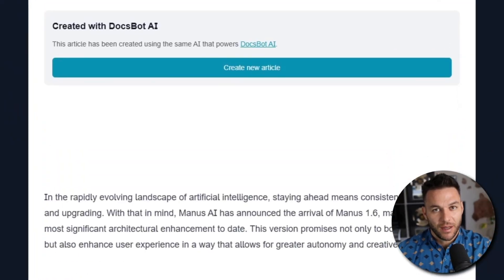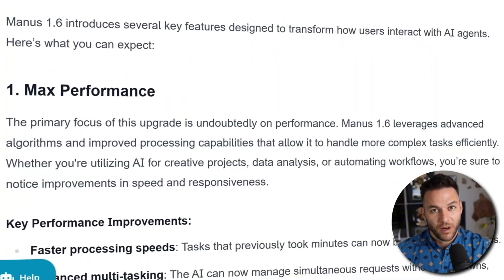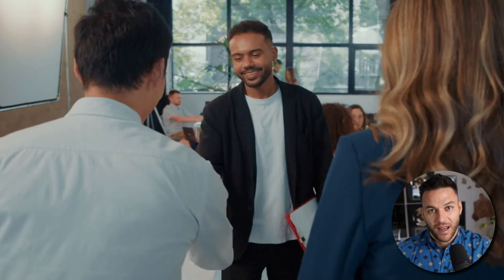Manus 1.6 is significantly faster. Tasks that took minutes now finish in seconds. Why does this matter? You can take on more clients. Three hours becomes one hour — you just tripled your capacity. Complex projects now work properly the first time. Fewer headaches, fewer support requests, happier clients who stick around. When you can confidently deliver results, you sell with confidence. That's what separates people making a few hundred bucks from people building real businesses.